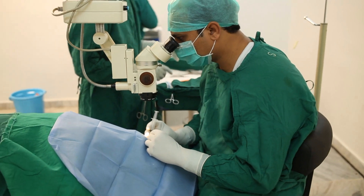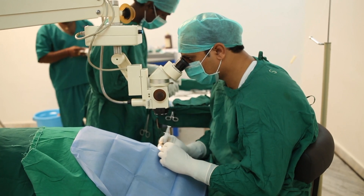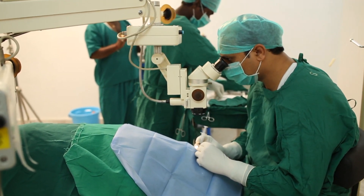Surgical correction is a kind of end treatment for under-eye bags. This surgery is known as lower eyelid blepharoplasty.